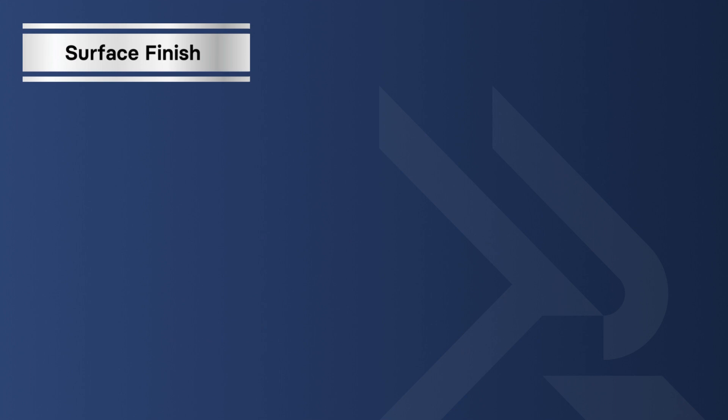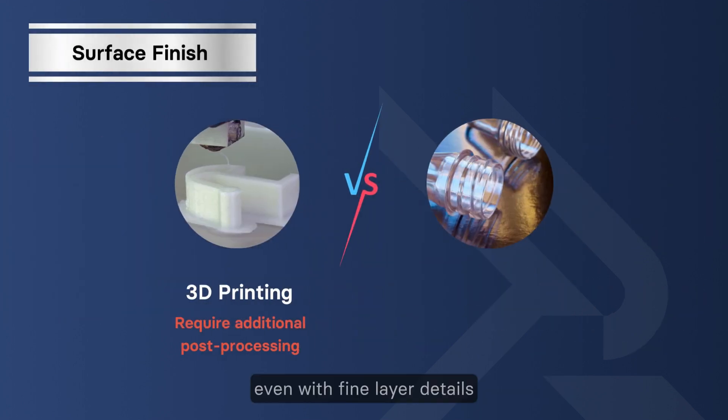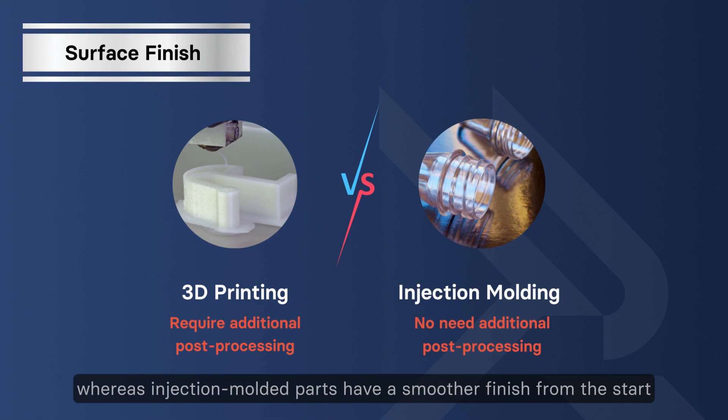Surface finish: since 3D printing is a layer-by-layer process, it creates a rigid, unfinished surface even with fine layered details. This often requires additional post-processing for smoothing, whereas injection molded parts have a smoother finish from the start.